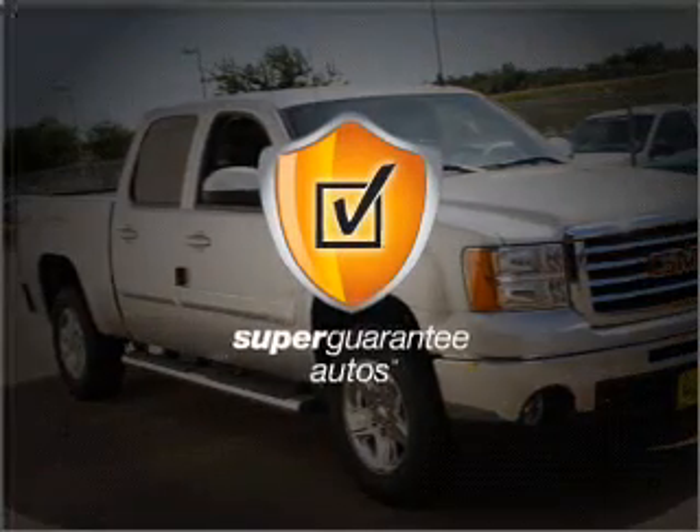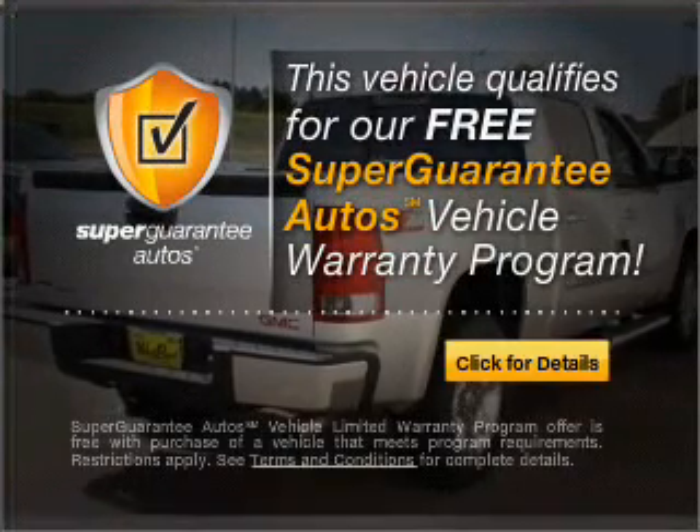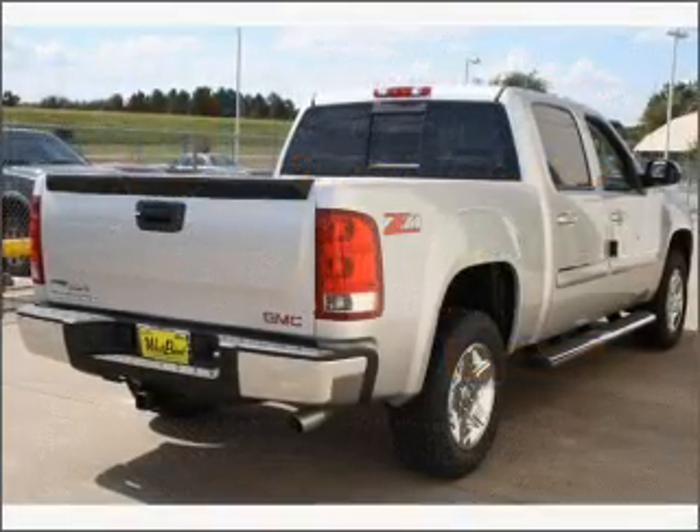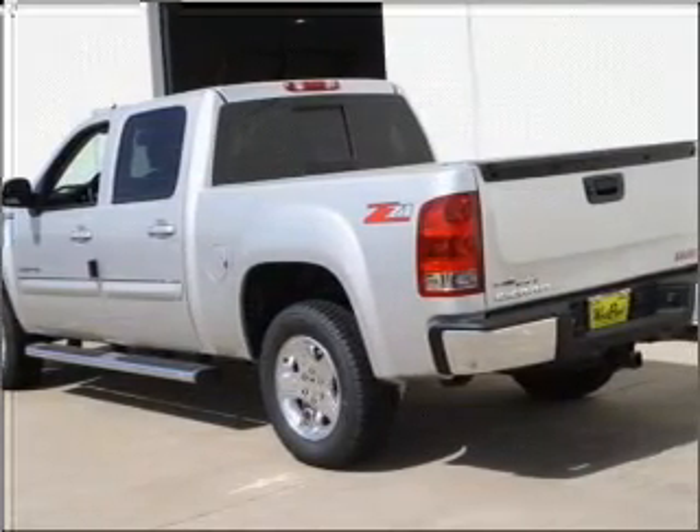This vehicle qualifies for our free Super Guarantee Autos Vehicle Warranty Program. Buy a vehicle and get a free warranty from us only at everycarlisted.com. Get advanced listening benefits from the premium sound system.